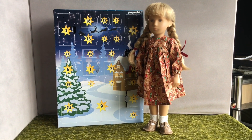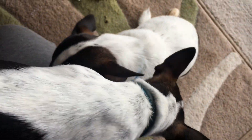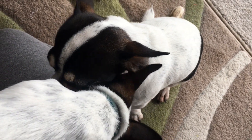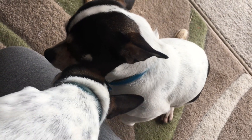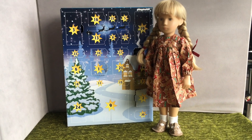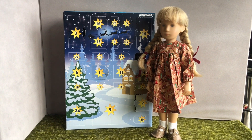Good morning and welcome to day five of the advent calendar opening. I'm being helped by two little puppies — well, they're not so little anymore, they're not so much puppies anymore. Anyway, we are joined by Summer, who is my goddaughter Sasha Wibke.